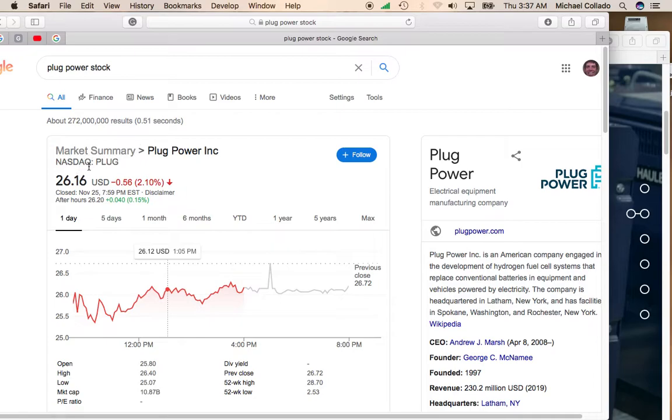So definitely take a look at Plug Power — it trades on the NASDAQ under the ticker PLUG. If you enjoyed this video, please give it a like, go ahead and subscribe, and turn on notifications. I do multiple daily updates on stocks, options, and stock trading strategies.